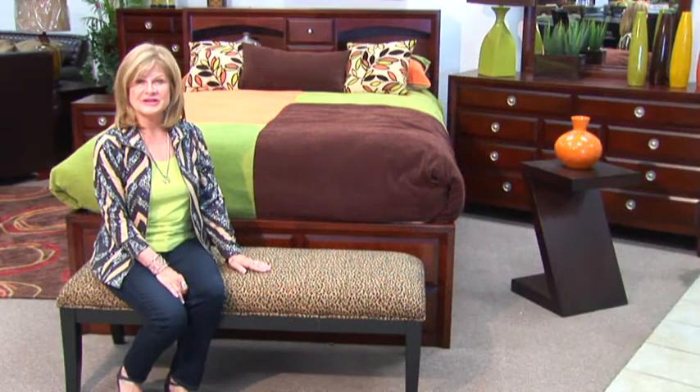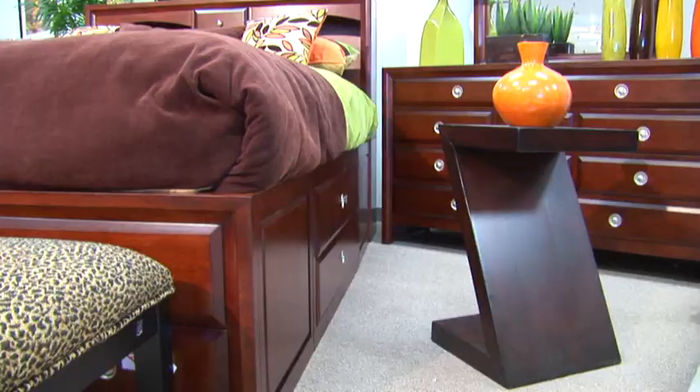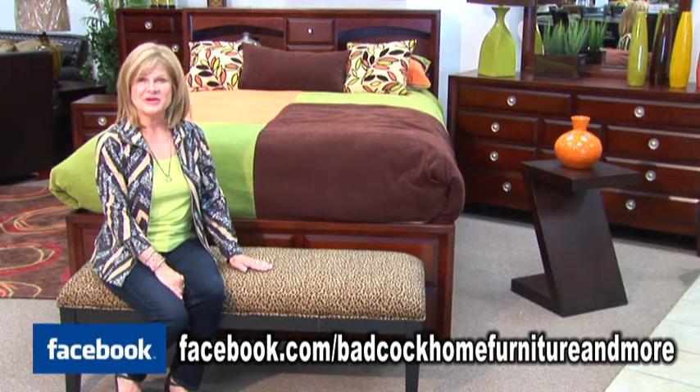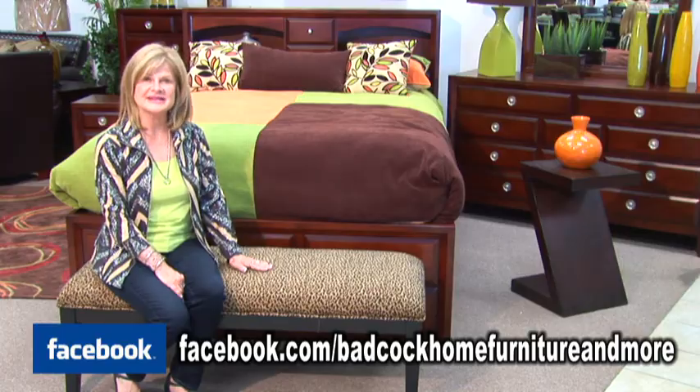Another functional addition to this bedroom would be to add this leopard bench or this really cool z-table. If you have any questions about our bedrooms here at Badcock Home Furniture and More, look us up on Facebook, like us, and ask.